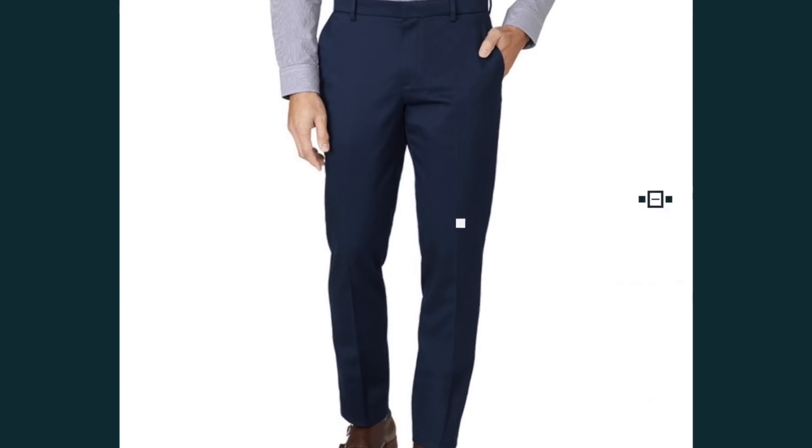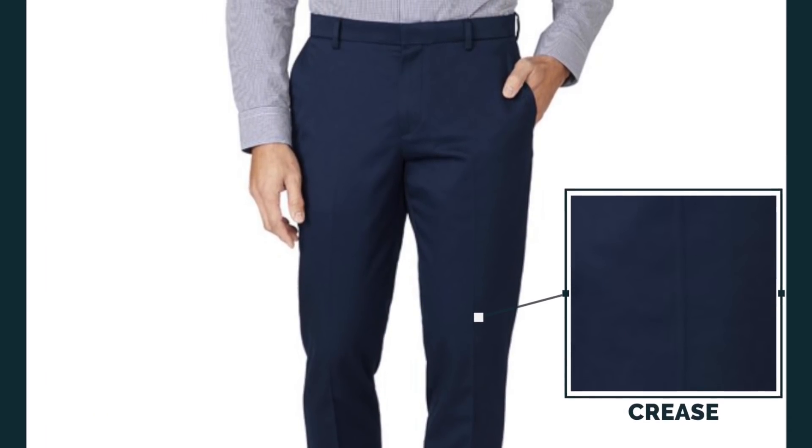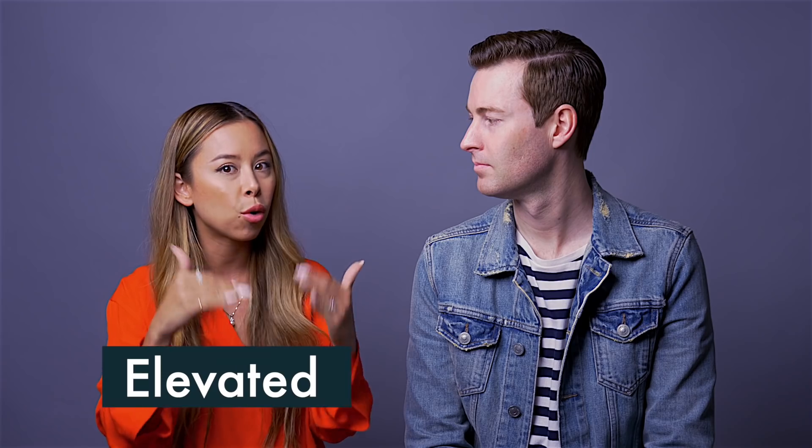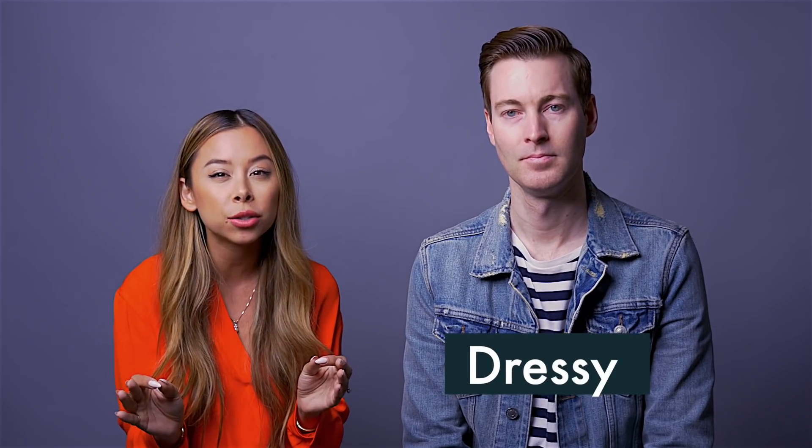They also have a crease down the front and the back — a lot of people may not be used to that. I actually like the crease. I think it looks more elevated, like a slightly dressier chino pant. Dorian was thrown off by it at first, but when we looked at the pictures — which we'll show in a minute — two different ways to wear them — the crease actually kind of has a slimming effect. If you're a larger guy with larger legs, I think it might help in taking away a little bit of the dimensional width.